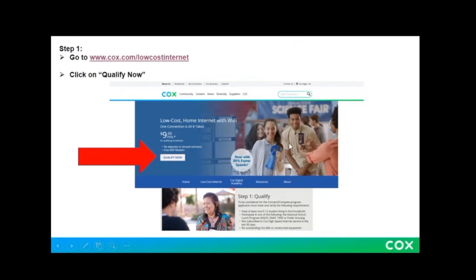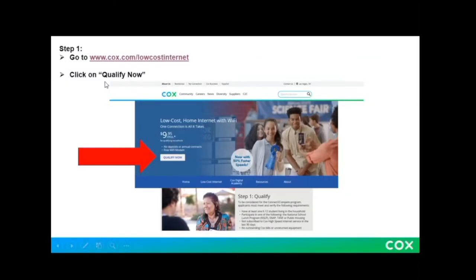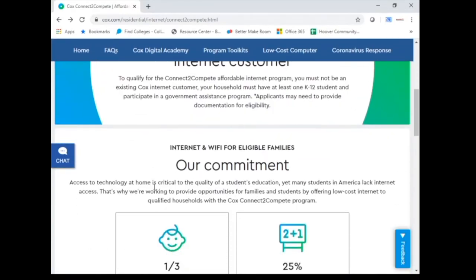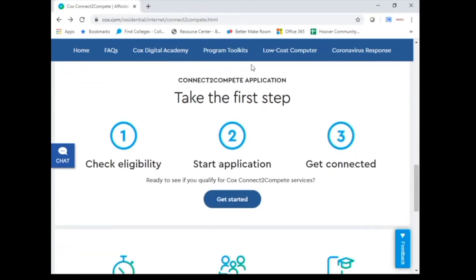We have a picture that looks very similar, so I think we're on the right track. Next, it says to click on the Qualify Now button. However, when I go to the website, I see that we do not have that button. But not to worry, because as you scroll just a little down, you'll see that it says "Connect to Compete application — take the first step." So let's get started.